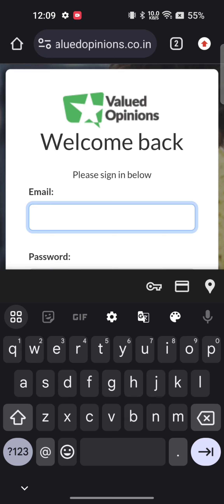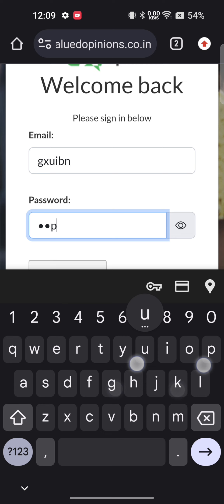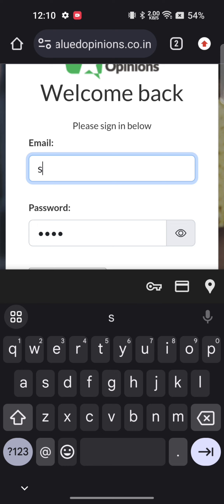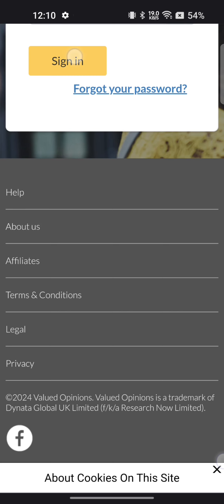Enter your email and password on Valued Opinion, then click on the sign-in button to log into your account.